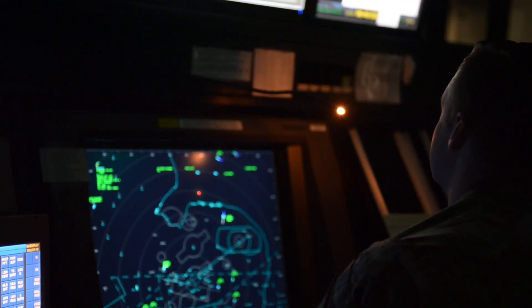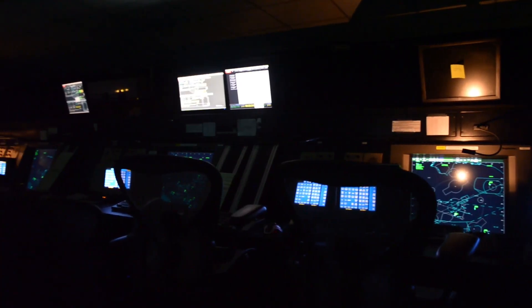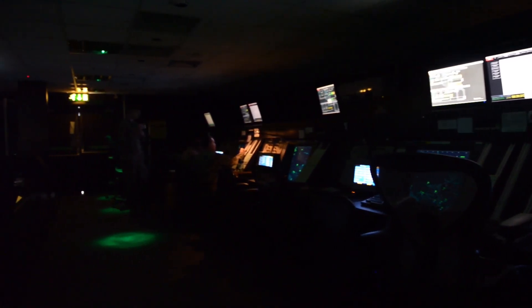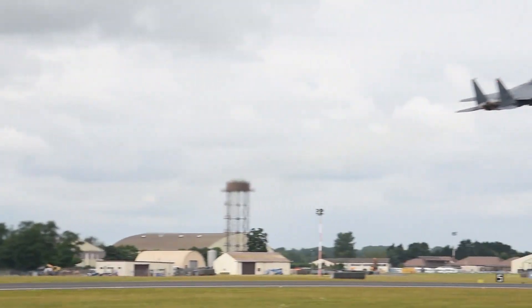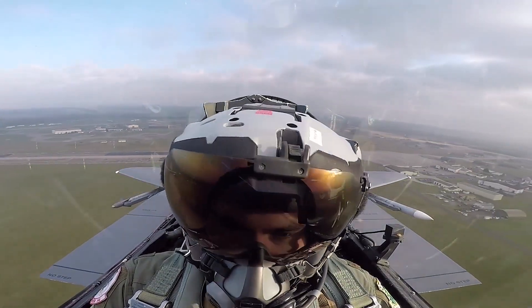Air traffic control has two main encompassing points: we have the tower and then we have the RAPCON. RAPCON stands for radar approach control and we basically give the pilots the ability to fly with their windows blacked out. As soon as they take off, tower will hand them off to us and we will take them from the surface to about 40,000 feet and out to 40 miles.